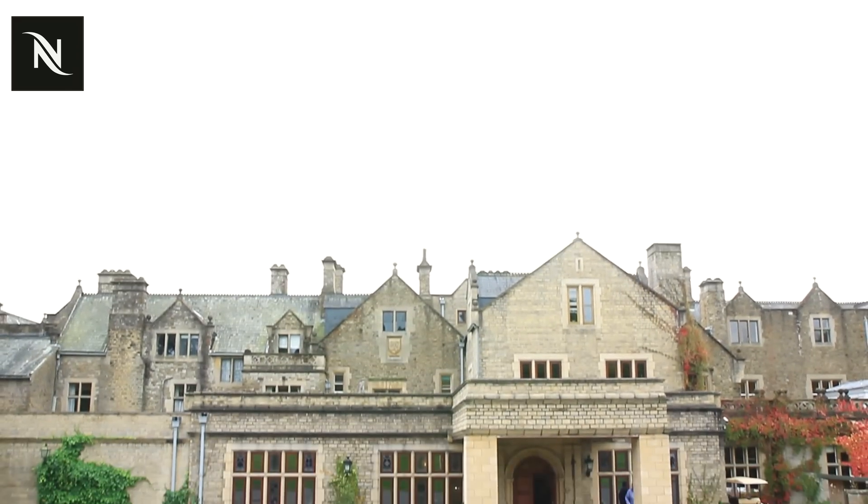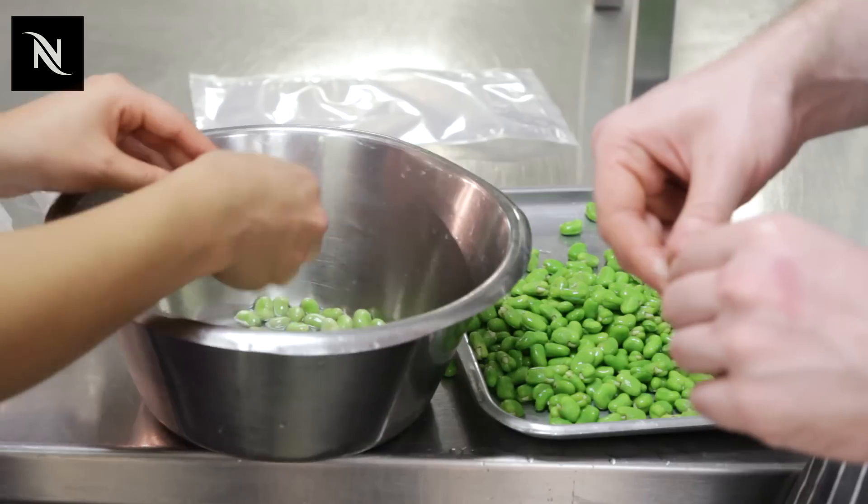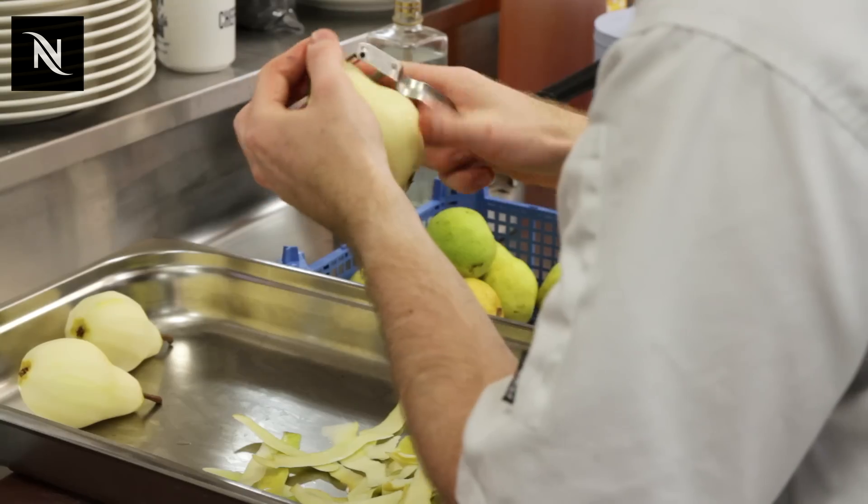My name is Matt Gillan. I'm the head chef here at the Pass restaurant at South Lodge Hotel. Some of our success here with the Pass I think has just been taking the unique environment we have and trying to marry everything up with that unique environment.